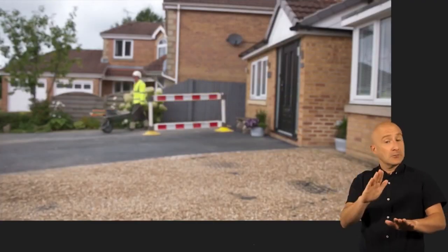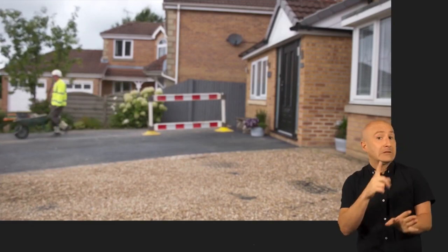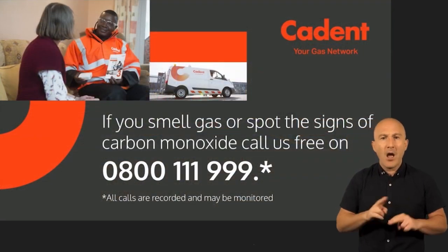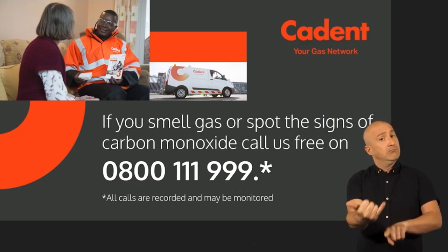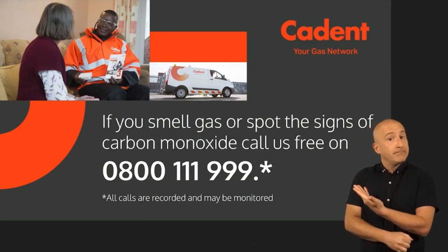And for extra peace of mind, all the work we do is guaranteed for two years. If you smell gas or spot the signs of carbon monoxide, call us free on 0800 111 999.